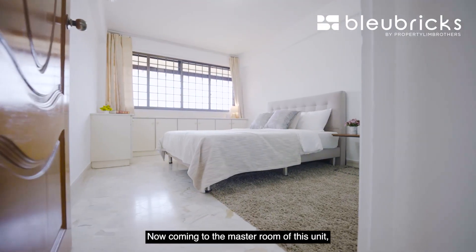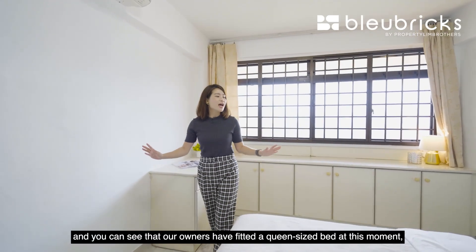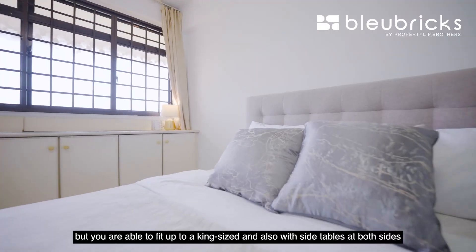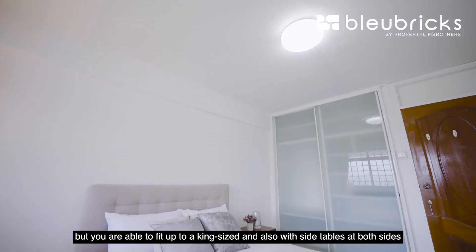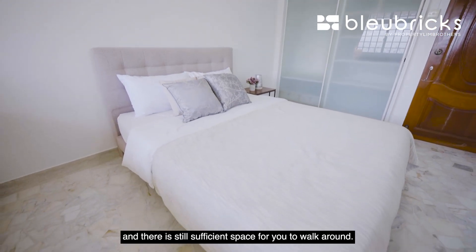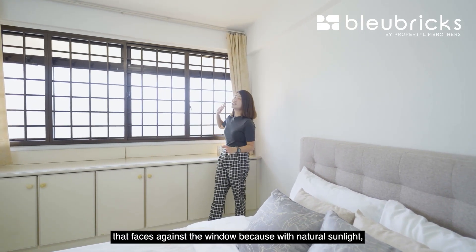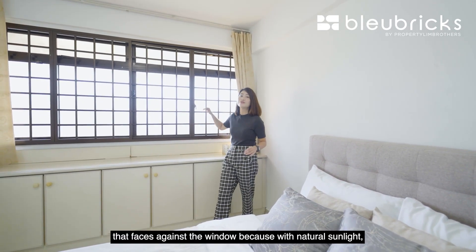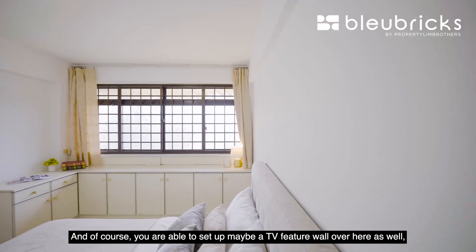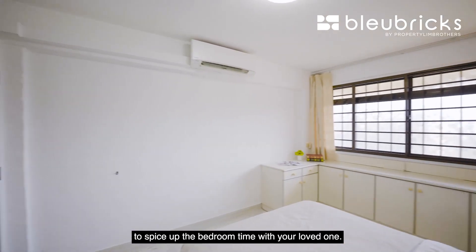Coming to the master bedroom — same as the rest of the layout, it's all squarish and efficient. Our owners have fitted a queen-size bed, but you're able to fit up to a king-size bed with side tables on both sides and still have sufficient space to walk around. You're also able to set up a vanity table facing the window for natural lighting for makeup, and of course a TV feature wall to spice up bedroom time with your loved ones.